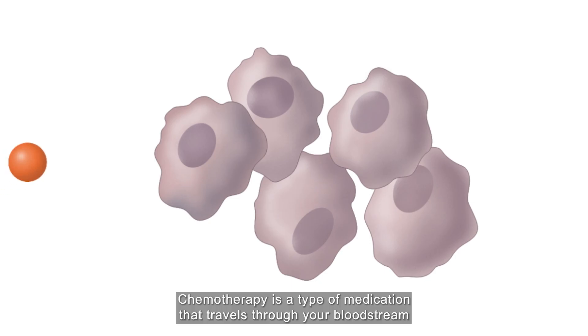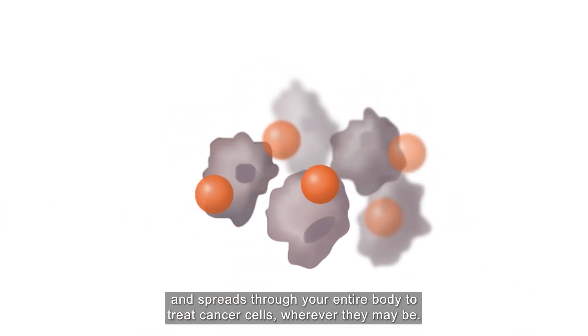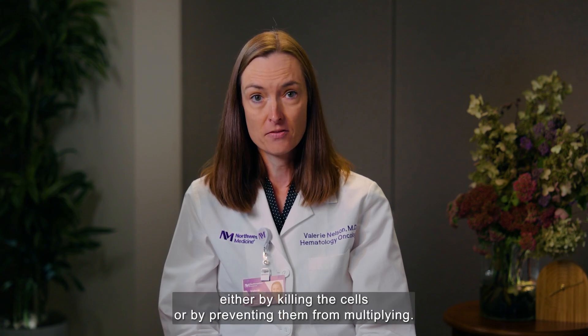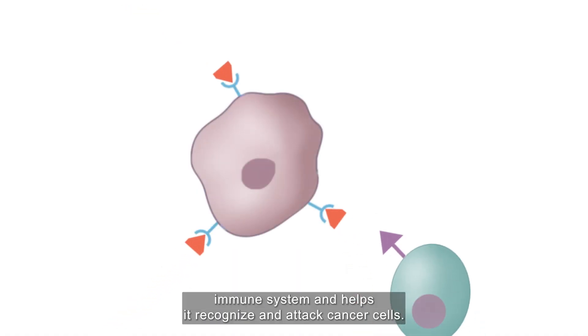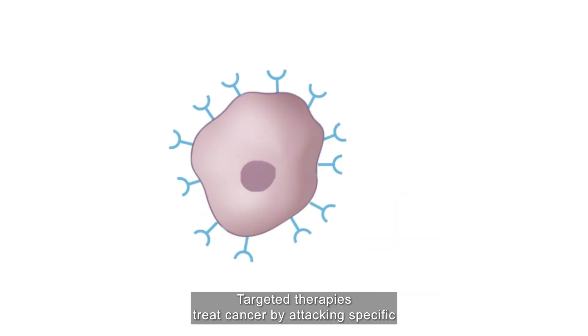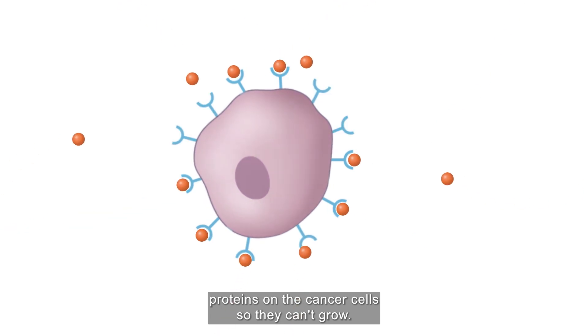Chemotherapy is a type of medication that travels through your bloodstream and spreads through your entire body to treat cancer cells wherever they may be. Chemotherapy stops the growth of cancer cells either by killing the cells or by preventing them from multiplying. Immunotherapy engages your immune system and helps it recognize and attack cancer cells. Targeted therapies treat cancer by attacking specific proteins on the cancer cells so they can't grow.